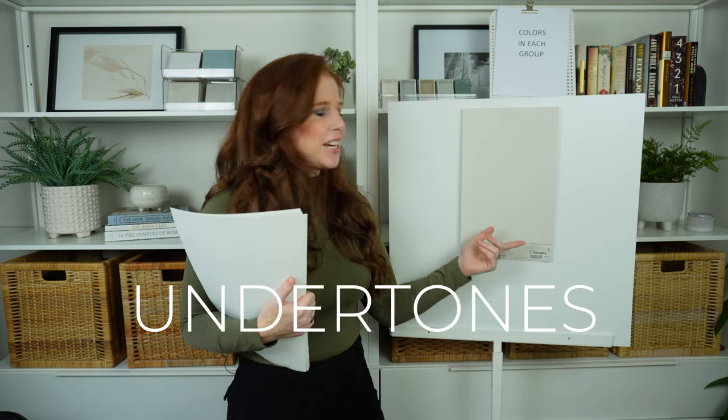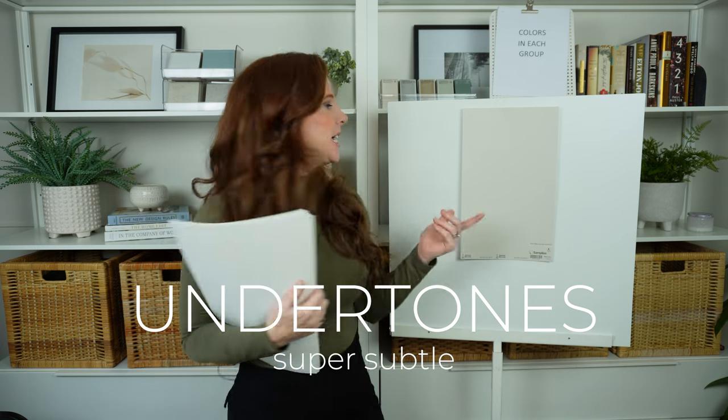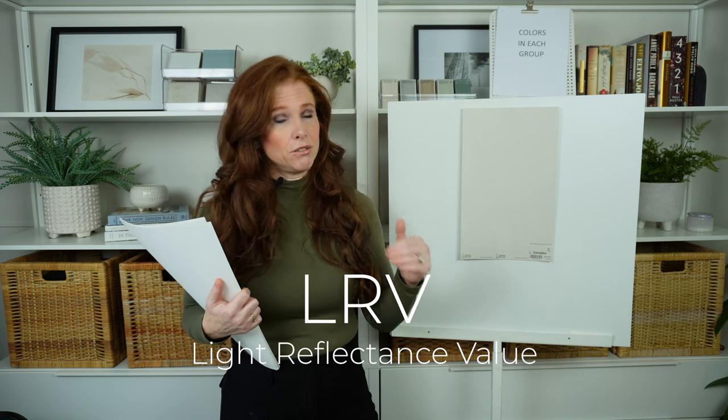Long story short, undertones are super subtle — don't expect them to show up. Sample carefully. LRV, or light reflectance value, tells you how light a paint color is on a scale of 0 to 100.